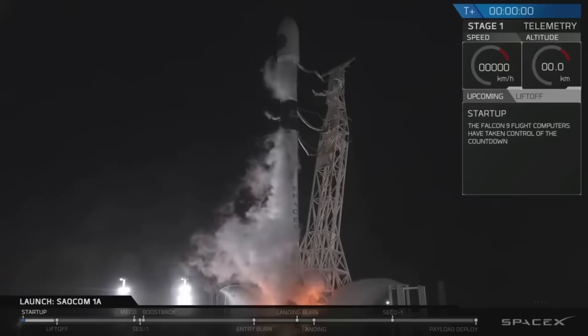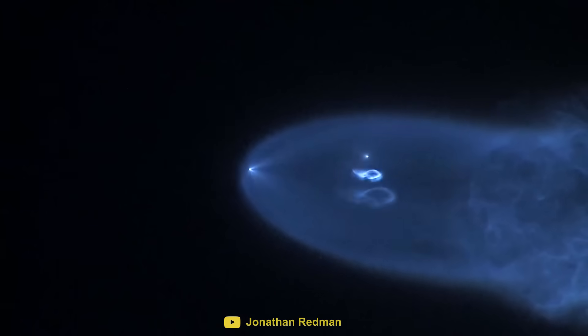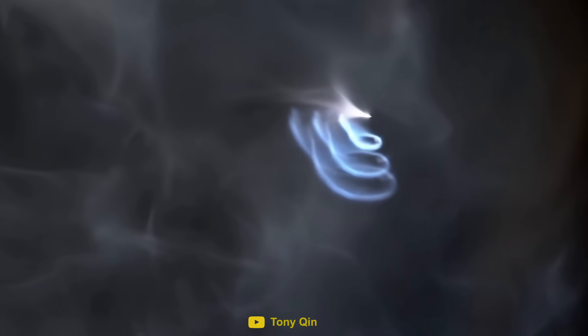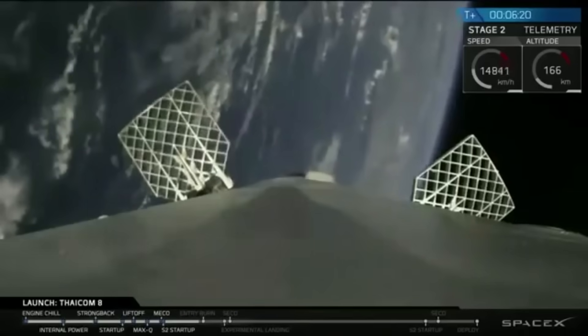One of the most spectacular examples of the effect was seen during a recent launch of the Falcon 9. During this launch, the Twilight Effect allowed us to see the first stage and the two fairings separate from the second stage. The puffs of smoke coming from the first stage are cold gas thrusters, which are used to steer the rocket in the right direction.